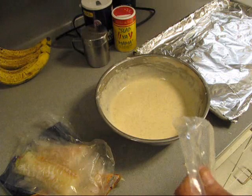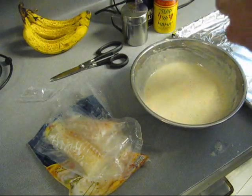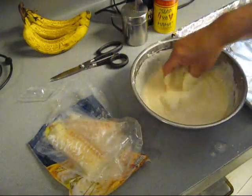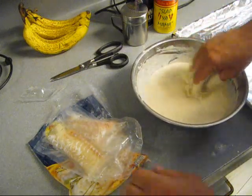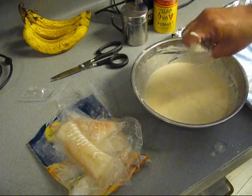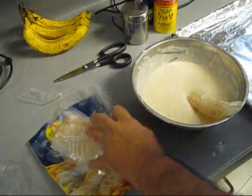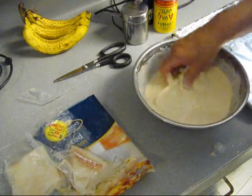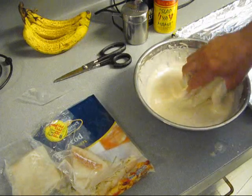Gotta open the cod. Take a little piece of cod, dump it in the batter, coat it well, and drop it straight in the oil. Cut the other pieces of fish, rinse your hands, dump them in there. I think that's gonna be the first two little pieces. We'll do the other ones in a minute.